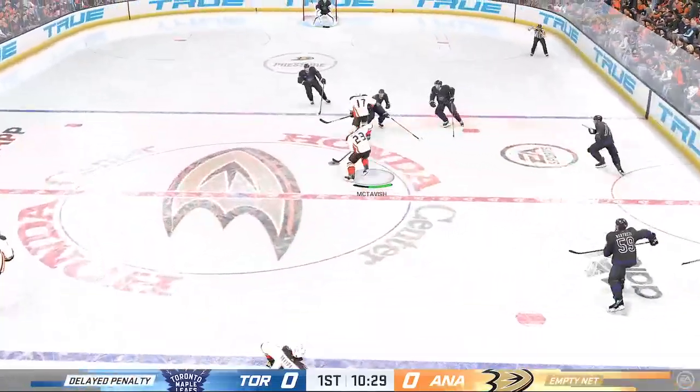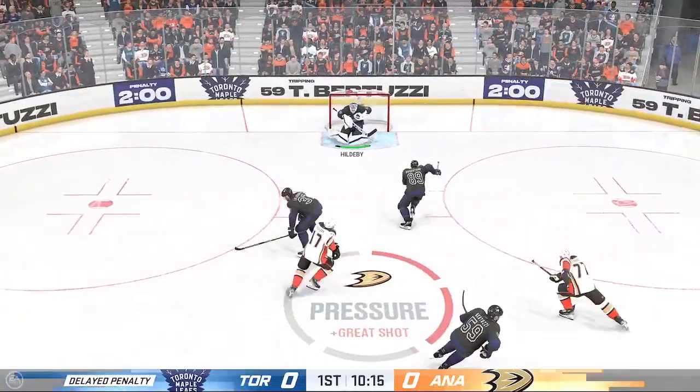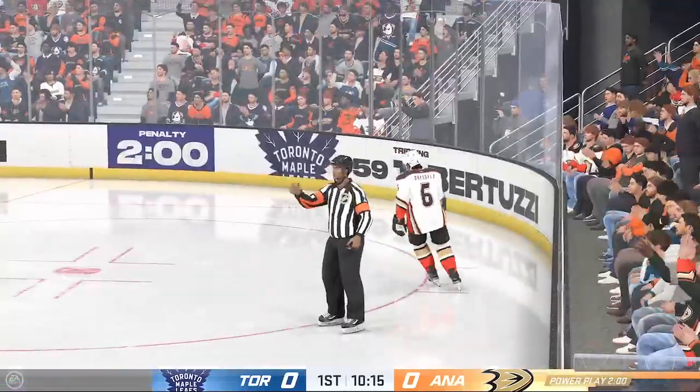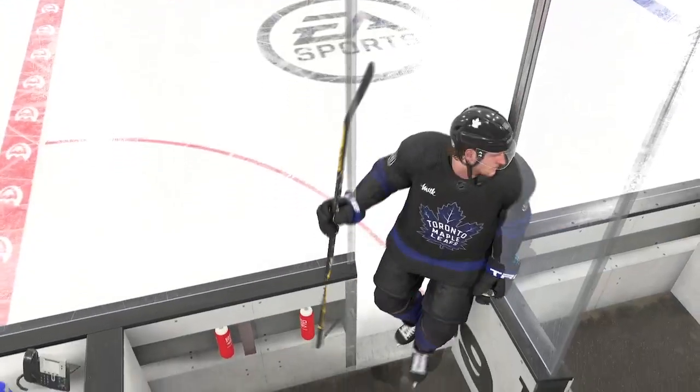Anaheim's got the puck and a player is hauled down to the ice. Looks like we got a tripping penalty coming up. The Leafs will lose a man — tripping the call.